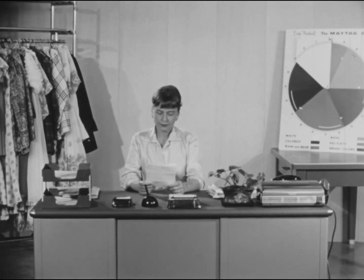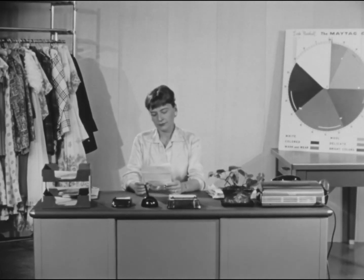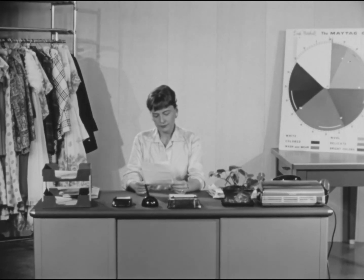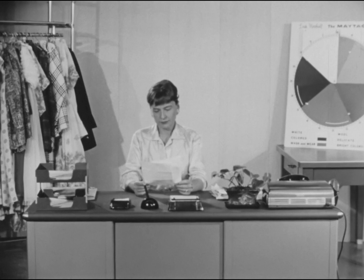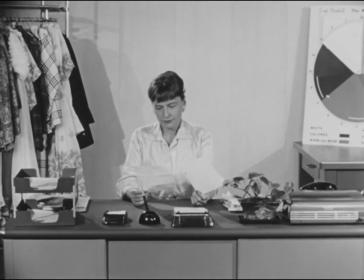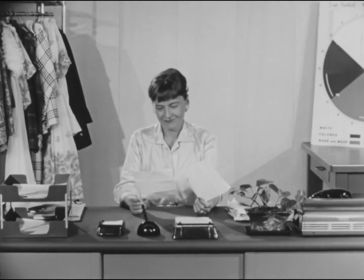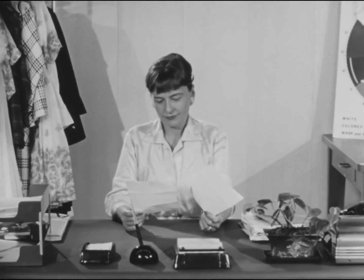Dear Linda Marshall, I hope you can settle a family argument. My husband has been complaining about the rough, harsh feel of our linens. I agree with him. I try to tell him that the only answer is to buy a good automatic clothes dryer. And that's when the argument starts. He says it must be the way I wash and wants to know what a clothes dryer can do that can't be done on the backyard clothes line.